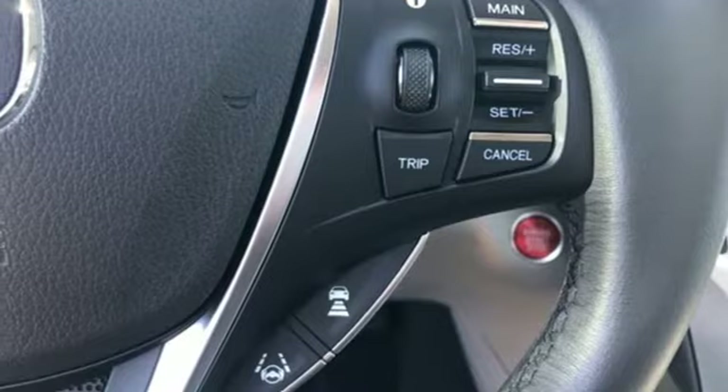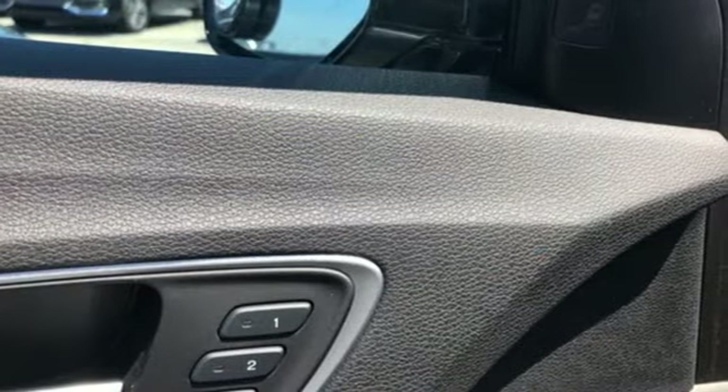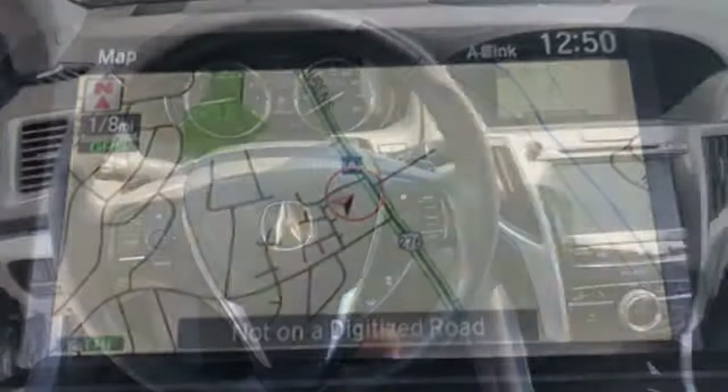Precision all-wheel steer. Bluetooth wireless audio streaming. Dual zone climate control. Agile handling assist, automatic suspension management. Auto dimming rear view mirror. And power tilt down heated mirrors.